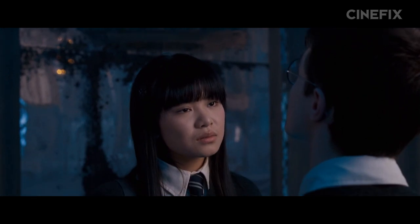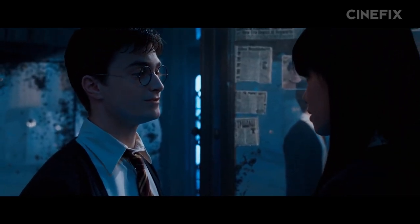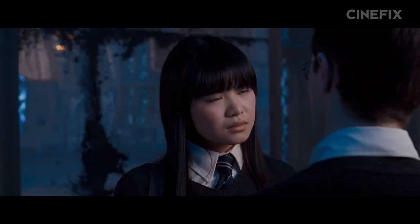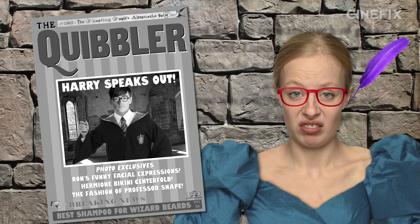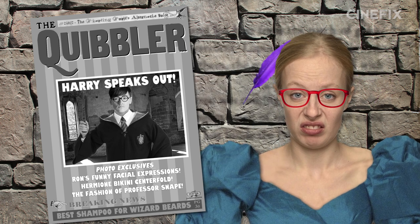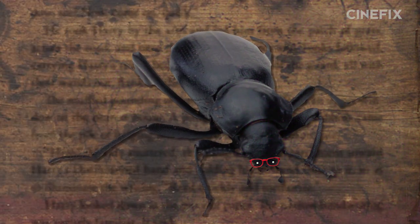The movie skips almost everything after the Christmas break. Harry and Cho's ill-fated Valentine's Day and all the subsequent feelings Harry just couldn't understand are gone. Hermione's blackmailing of Rita Skeeter to publish Harry's side of the story in the Quibbler isn't even an option to include, because they cut the bit about Hermione discovering she's an Animagus who turns into a beetle from the end of Goblet of Fire.